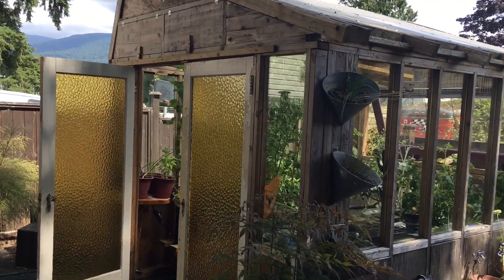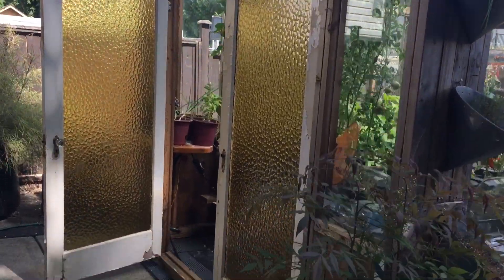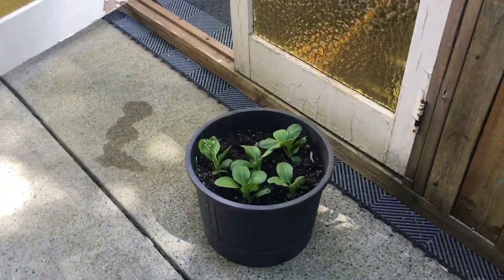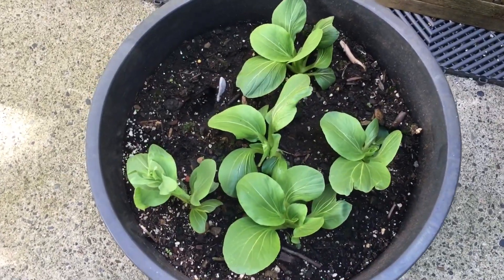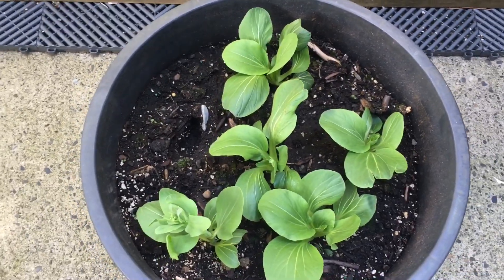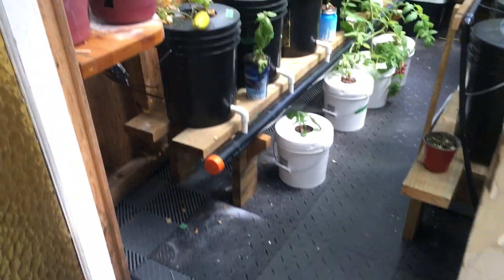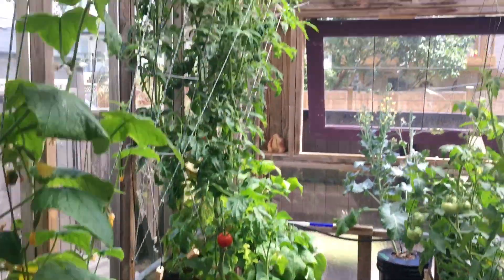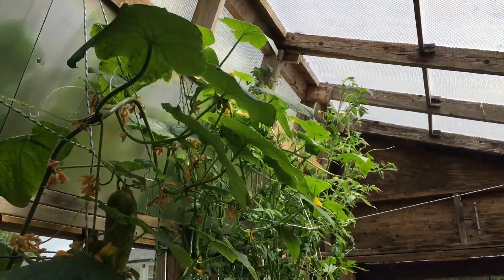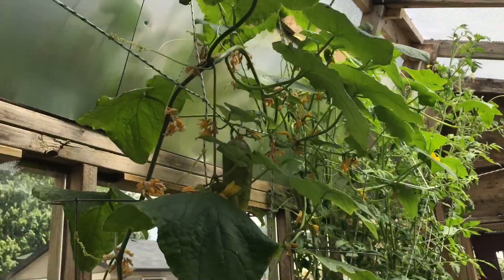Hi everybody, it's Dave here in Poco. It's update number 12, so 15 weeks. It's BC day, so happy BC day to all my fellow BC residents.